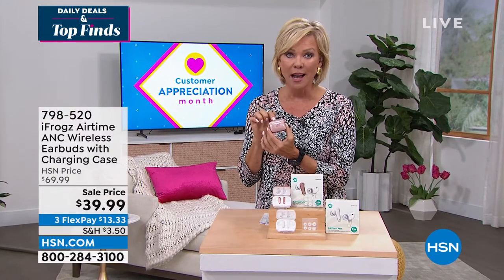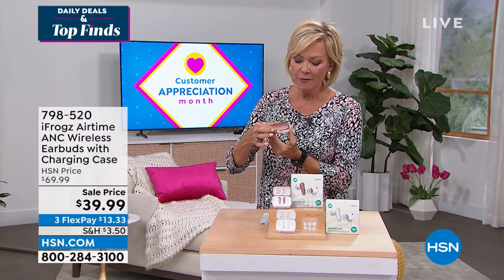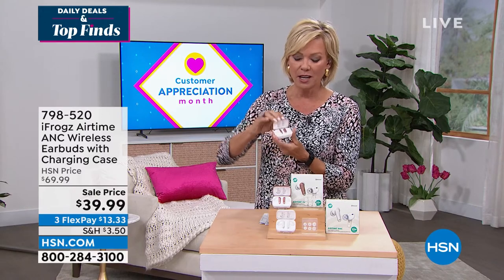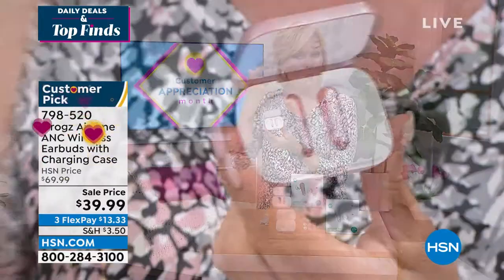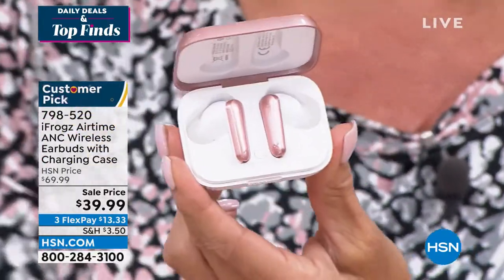These have been improved since the ones I purchased about a year ago. iFrogs are the best little earbuds. They look like the earbuds that you want because they slip right into the canal.